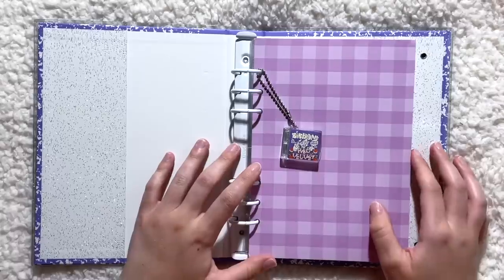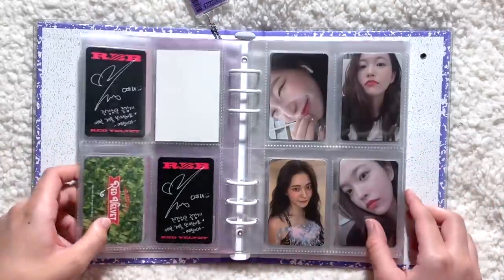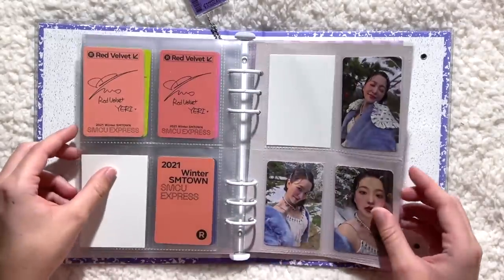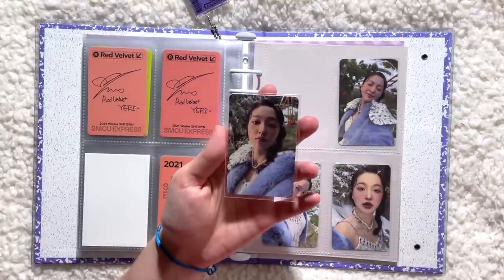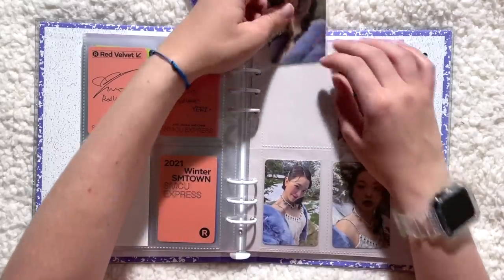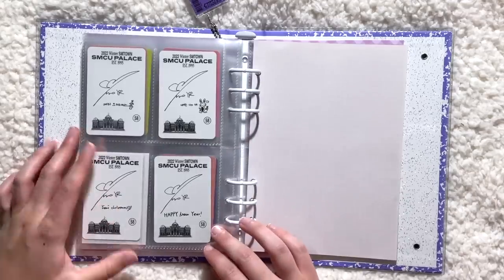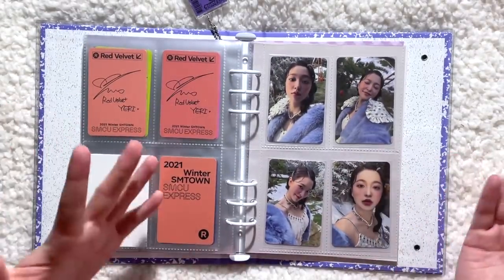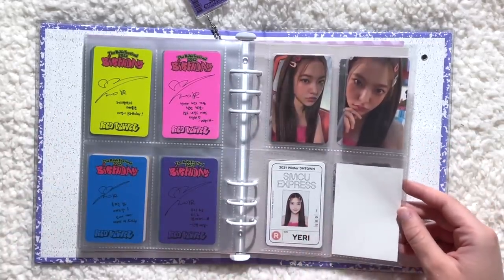That was it for my Jaehyun binder. Next is my Yeti binder — I only have one card to put away but it's collection-completing. This is her SMCU Palace guest version photocard, and yes, Yeti is now complete for SMCU. Very, very happy about this. I didn't prioritize getting the IDs for members I collect, but if I stumble upon Yeti's membership ID I'll probably put it here.